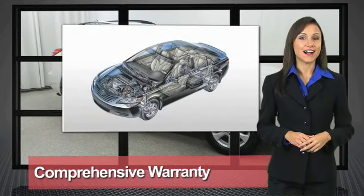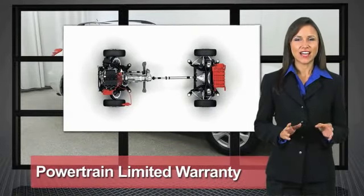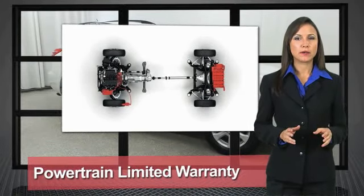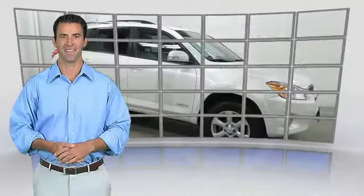We know that the idea of buying a used Toyota is attractive to you. After all, getting a high-quality, low-mileage Toyota at a great price is a smart move. That's why we created the Toyota Certified Used Vehicle Program.